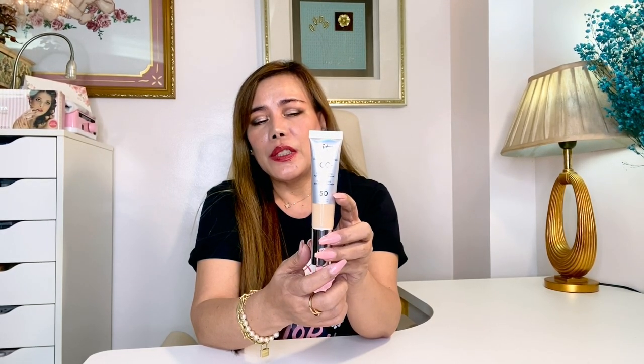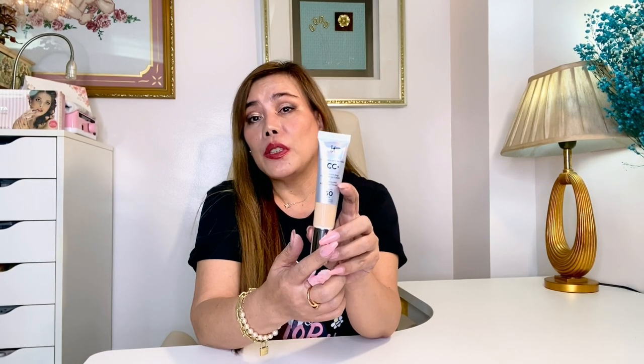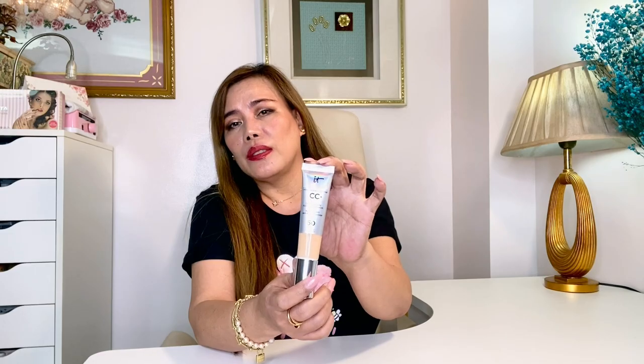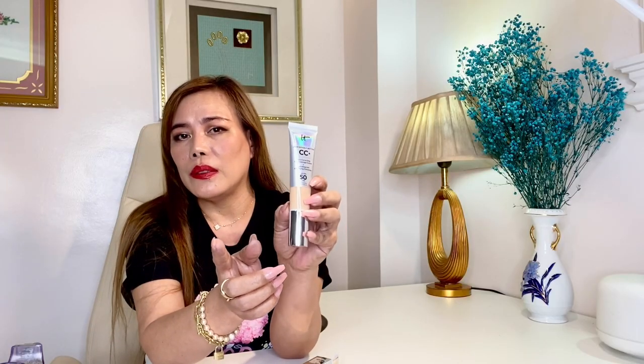Next, we have the IT Cosmetics 'It's Your Skin But Better CC Plus Color Correcting Full Coverage Cream Plus Hydrating and Anti-Aging Concealer' — that's quite a long name! So this is a color correcting full foundation coverage with anti-aging benefits and SPF 50 UVA/UVB broad spectrum protection that delivers seven products all in one. I love that.